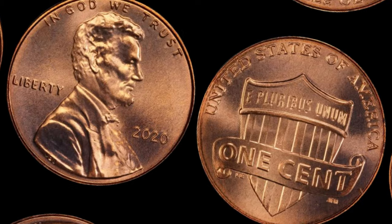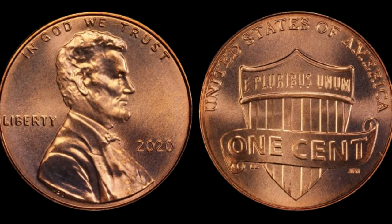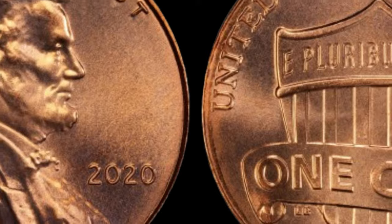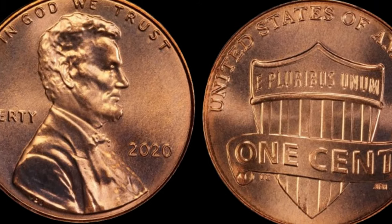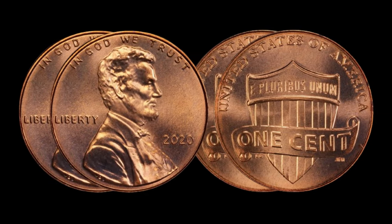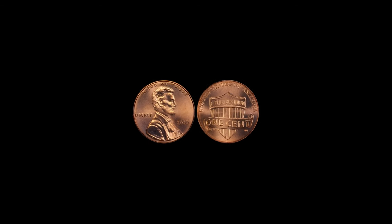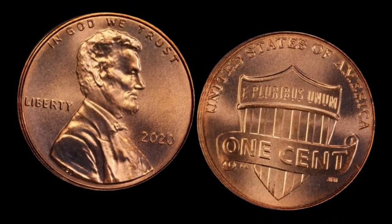It might look like just another coin, but this unassuming piece of currency could be your ticket to unimaginable wealth. What makes this particular coin so special is its rarity. In 2021, a limited number of regular strike Lincoln cents were minted with the distinctive shield design, struck in limited quantities, and finding one in pristine condition is like discovering a needle in a haystack.